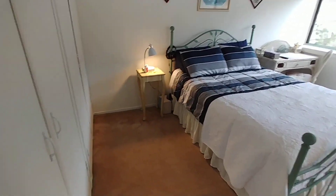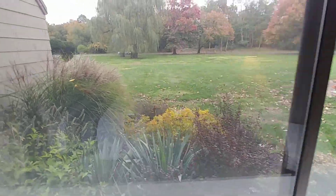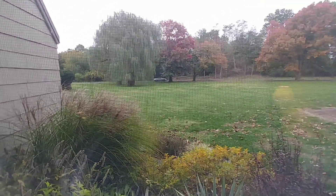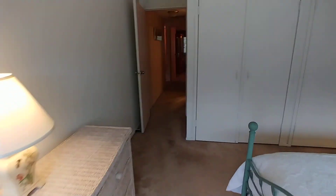Queen-size bed, tons of storage — a bunch of storage here. Let me get rid of that little desk; I don't know what to do with it. This looks out over the back, so — hint hint — you can hear the waves crashing at night. It's pretty nice and very, very quiet.